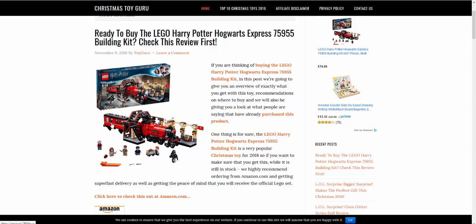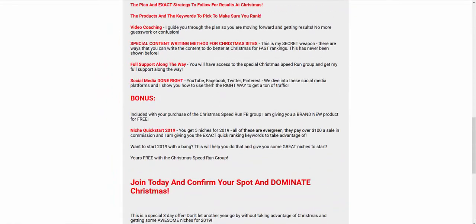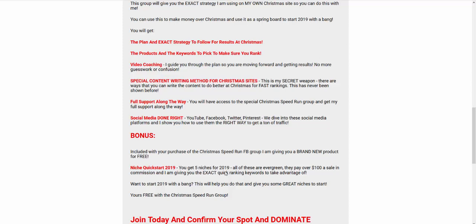I'd love to have you if you want to learn how to do this. If you're chomping at the bit and want some direction, join us — because I'm shutting it down today. I'll give you a free product as well, the free niches, all the Christmas stuff. There's a video on the page guiding you through it. Give us a thumbs up if you like it, thumbs down if you don't, and I'll speak to you really soon. Cheers guys.